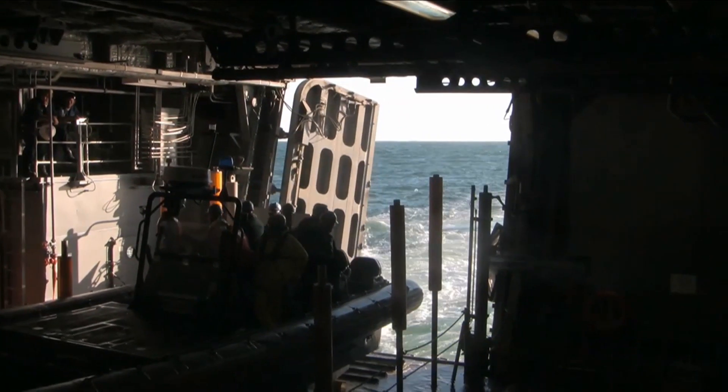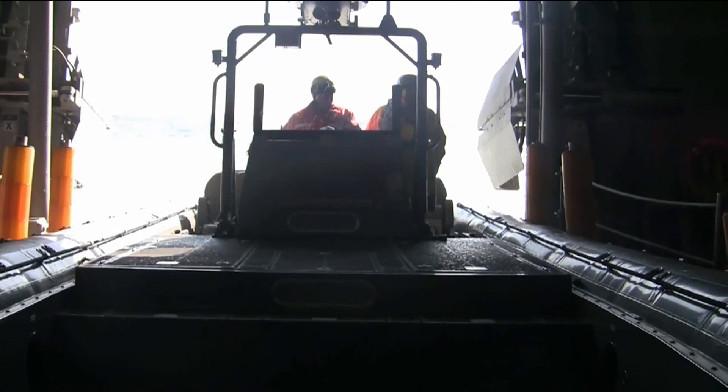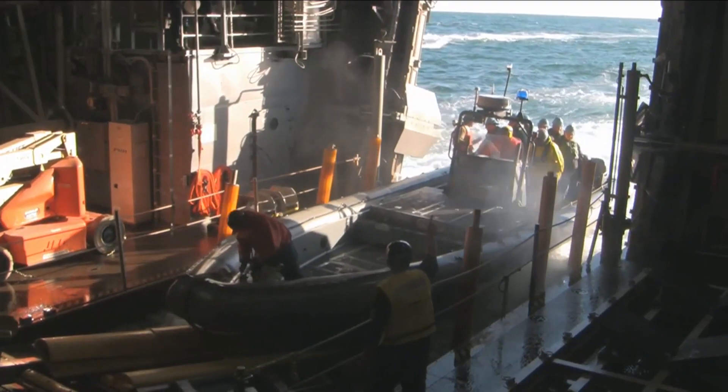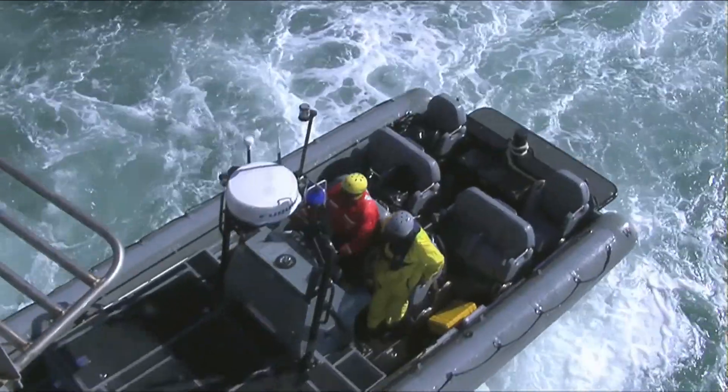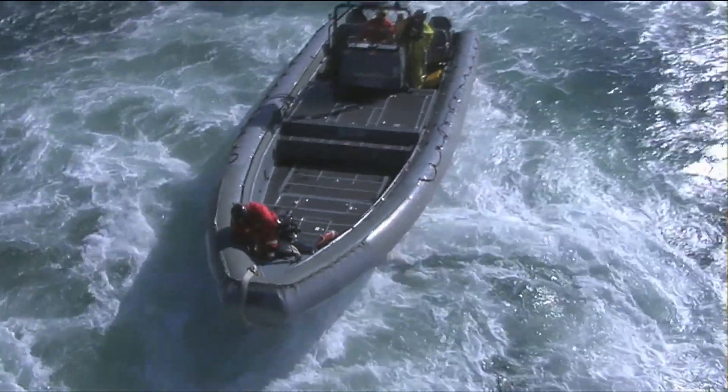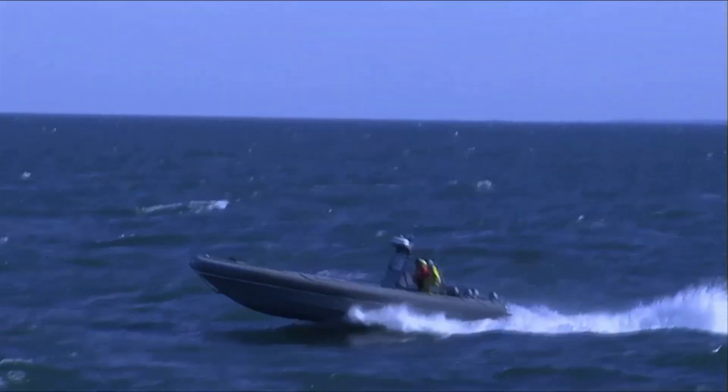I think the most useful and probably most frequently used operational feature would be the stern ramp. Because of the stern ramp, they're able to launch 11-meter RIB boats quickly and safely. I think it's a trend-setting feature, and most navies are finding that very attractive.